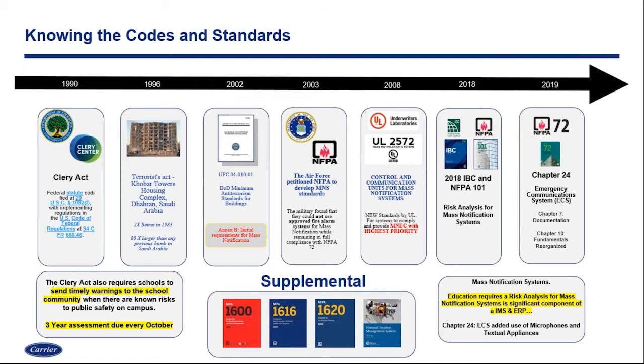In 2018, the most recent IBC or Life Safety 101 documentation is really calling out that educational facilities — no matter the size, K through 12 or campus university — are requiring a risk analysis for mass notification. This is a significant component to the emergency management system and your emergency response plan. Chapter 24 of NFPA 72 helps us define some of those things that have to be done within our solution. NFPA has a nice list of additional documents in the 1600 series that are great supplemental information, and FEMA has a nice document on incident management as well.